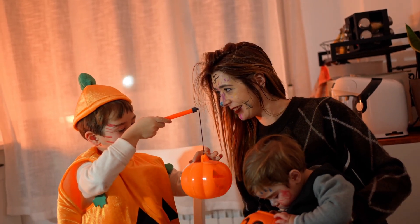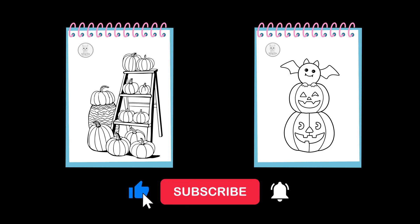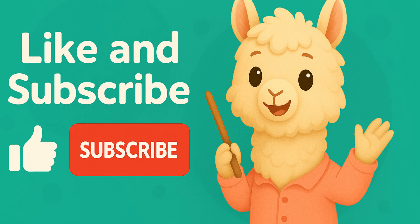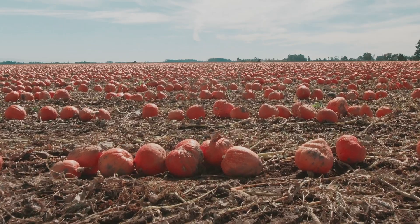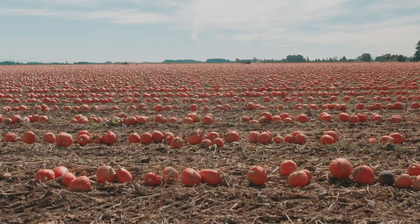You can download a pumpkin coloring sheet in the description below — color your own pumpkin in bright fall colors! Don't forget to like, subscribe, and join me, Smarty the Alpaca, for our next adventure. See you next time, and have a happy, pumpkin-filled fall!